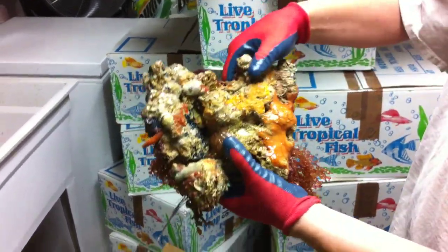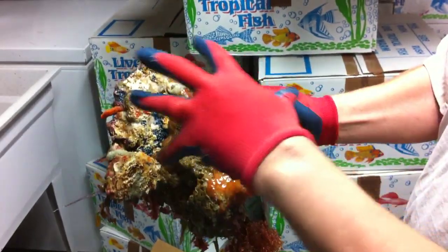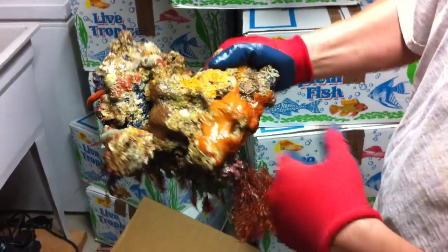Some of this brain coral on here has taken over 20 years to grow on the rock, and you can see all the vibrant colors, all the different coralline colors — your reds, greens, oranges, purple.